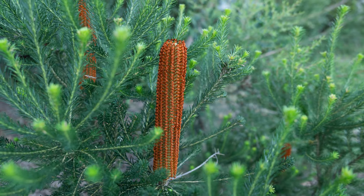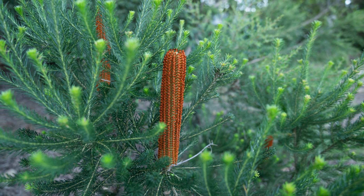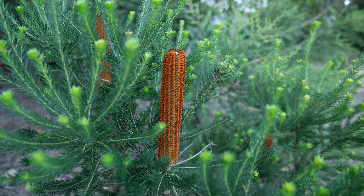Next on our list is the heath banksia. You'll fall in love with its large orange flower heads. This fast-growing tree has a dense growth habit and can reach about seven metres in height. It's a favourite among native birds, bees and butterflies. The heath banksia is pretty easy going — it'll grow in most soils, prefers sun, but tolerates some shade and can handle light frosts.